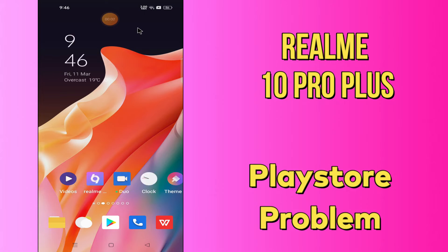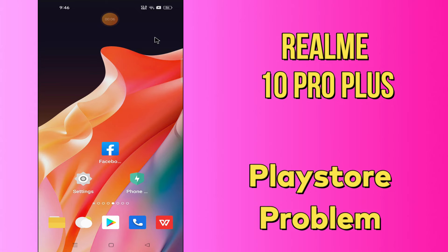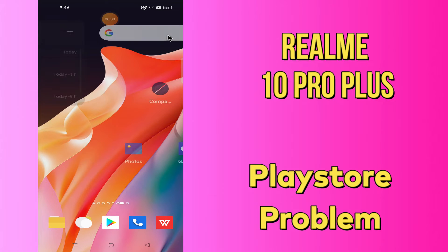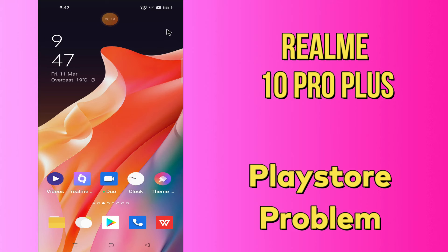Hello everyone, today in this video I'm gonna show you how you can solve Play Store problems in your device — Realme 10 Pro Plus. I'll tell you a few tips and tricks that you can use to fix it. Before we move to the video, if you are new to my channel, don't forget to subscribe and press the bell icon. Watch the complete video and learn how you can do it.